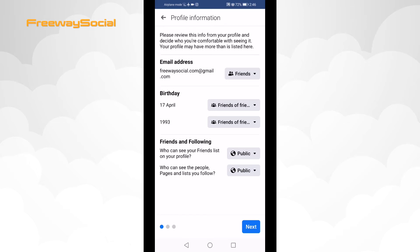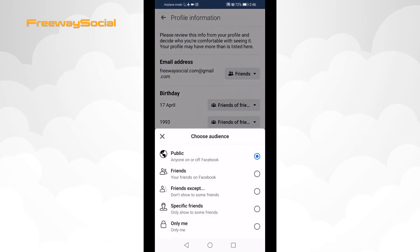Under the Friends and Following tab, select who can see your friends list on your profile. Choose Only me or Friends.